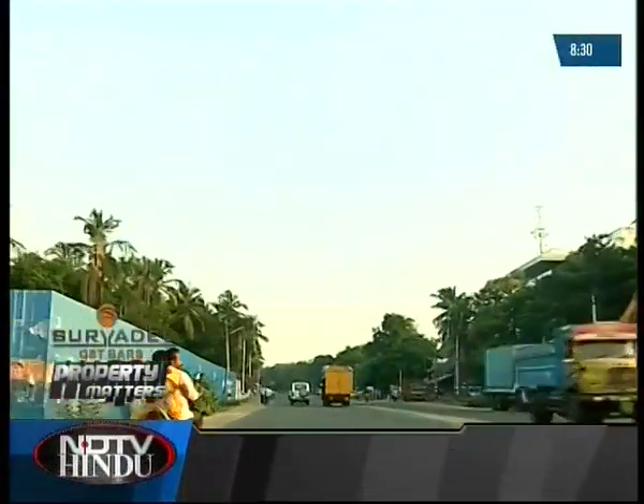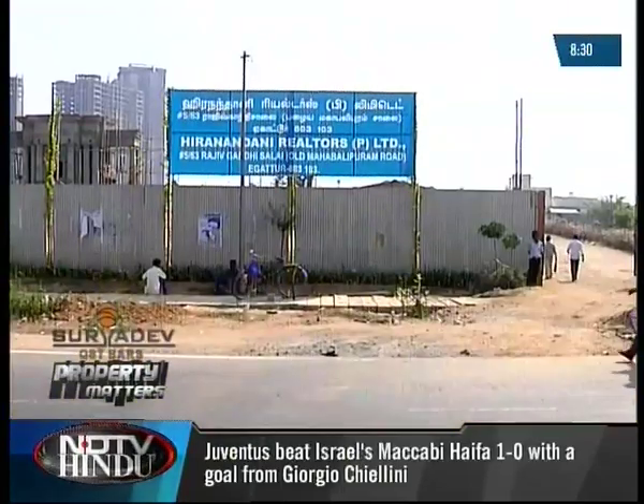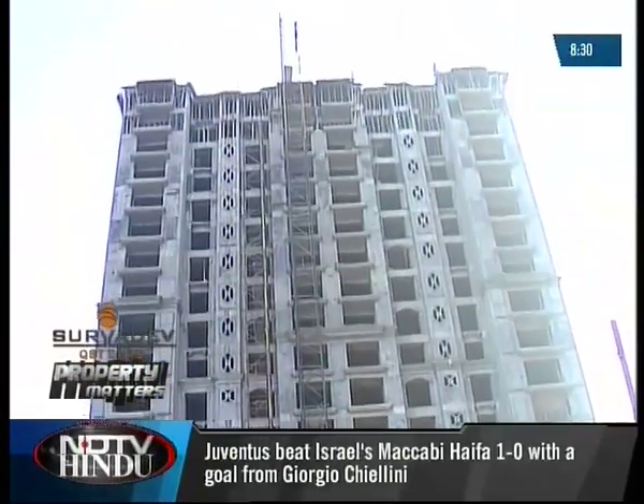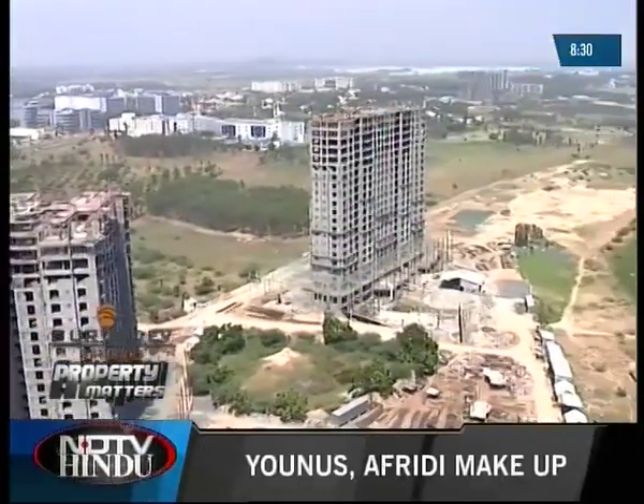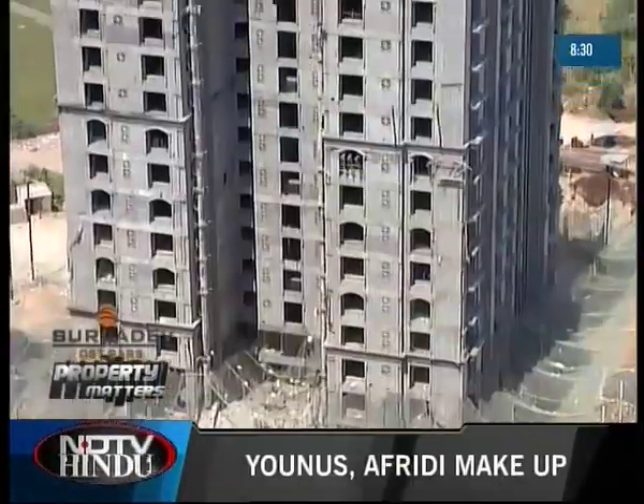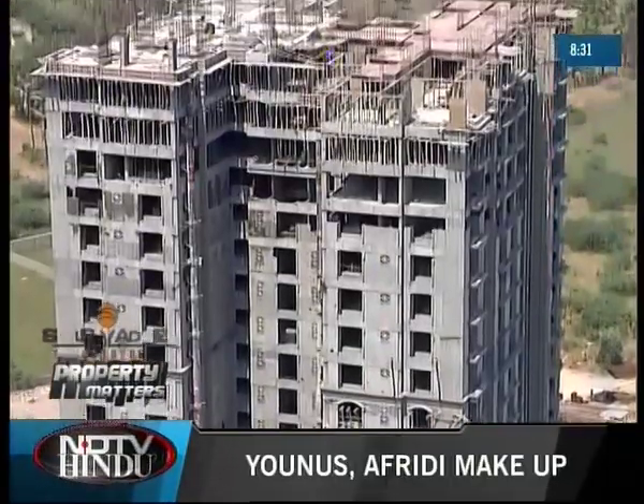About 6 kilometers from Sipcot, right on the main road, is where Hiranandani is developing its first integrated township called Upscale in Chennai. This project, spread out over 110 acres of land, is to have around 6,000 apartments housed in about 23 towers.